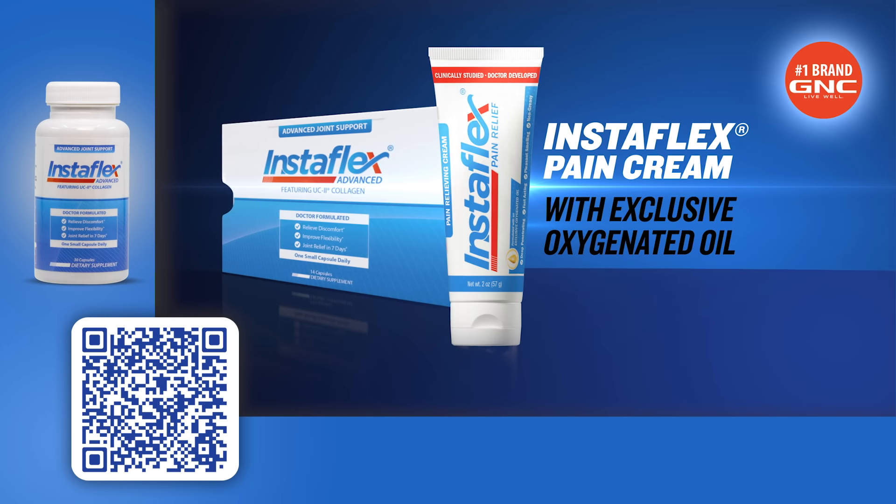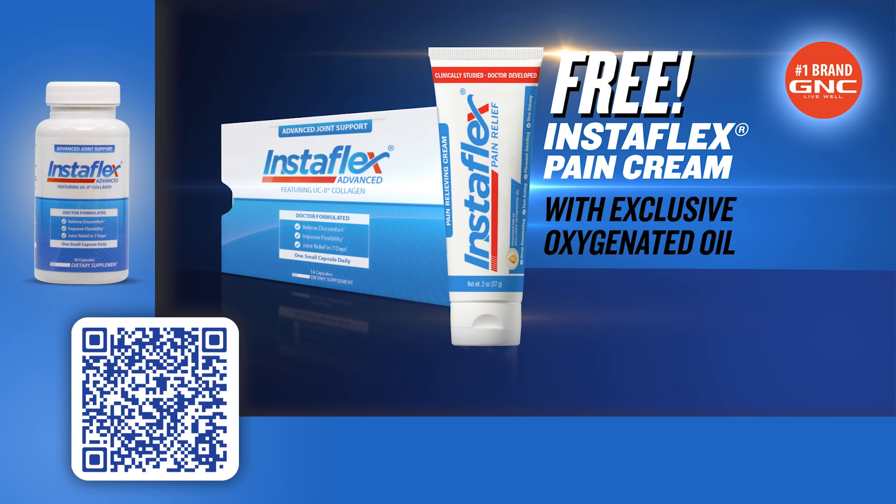Get a complimentary sample of Instaflex Advanced. Text now and we'll include a tube of Instaflex pain cream absolutely free.